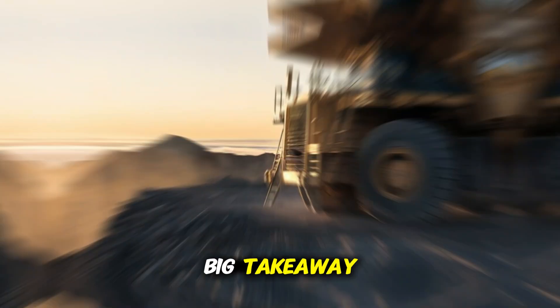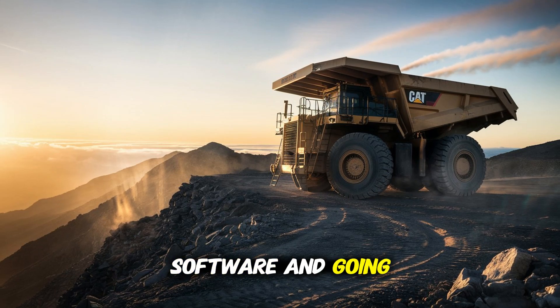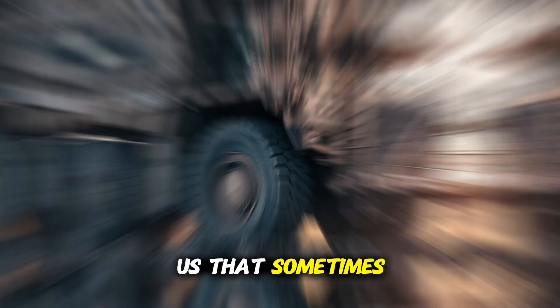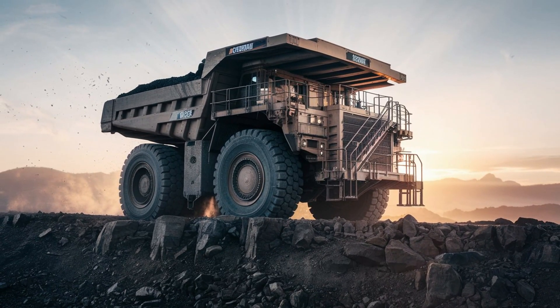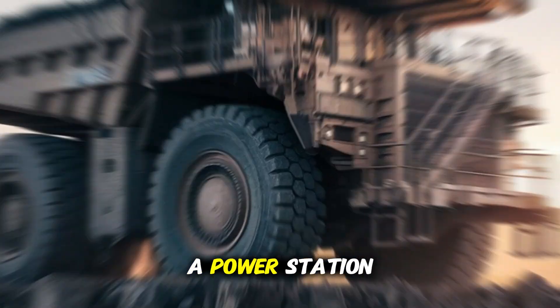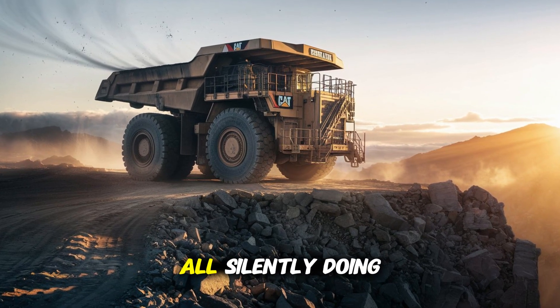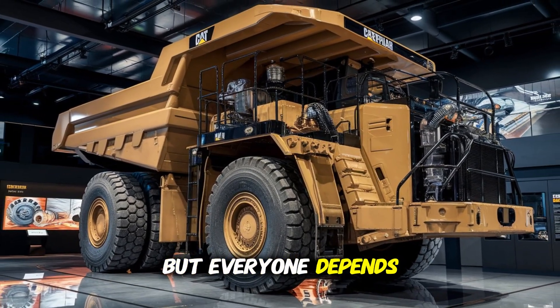Here's the big takeaway. In a world obsessed with microchips, software, and going smaller, the 3516 reminds us that sometimes big, loud, and unstoppable is still the gold standard. So the next time you pass a mine, a shipyard, or a power station, just remember — there might be a 3516 under it all, silently doing the work that nobody sees, but everyone depends on.